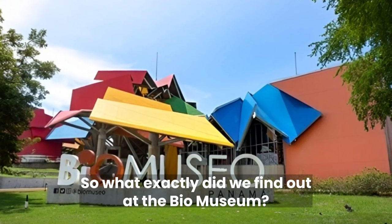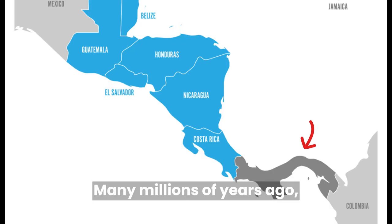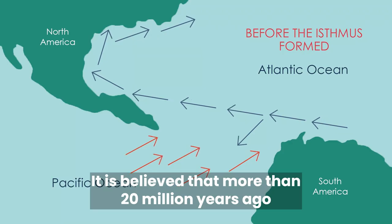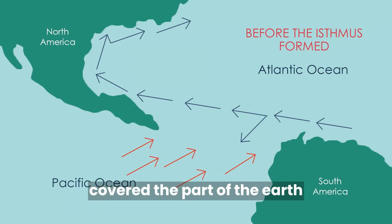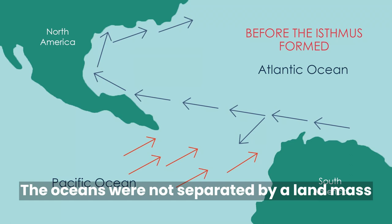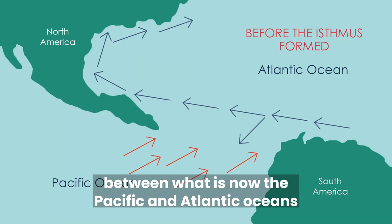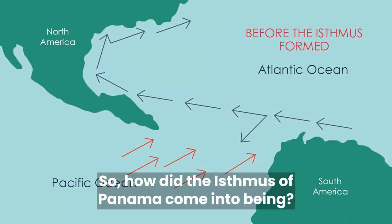So what exactly did we find out at the Biomuseum? Many millions of years ago, Panama as we know it did not exist. It is believed that more than 20 million years ago, a body of water referred to as the Central American Seaway covered the part of the earth where Panama is today, and this seaway connected the Atlantic and the Pacific Ocean. The oceans were not separated by a land mass as they are now, and there was no land bridge between what is now the Pacific and Atlantic Oceans. So how did the isthmus of Panama come into being?